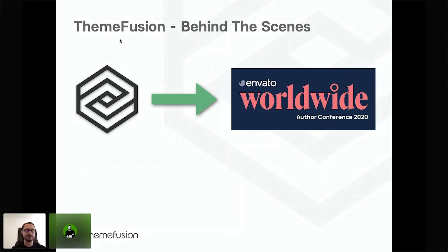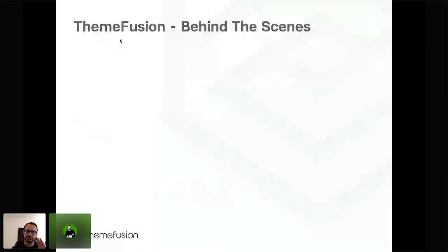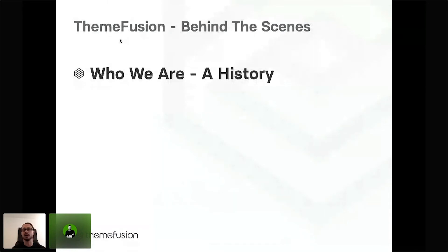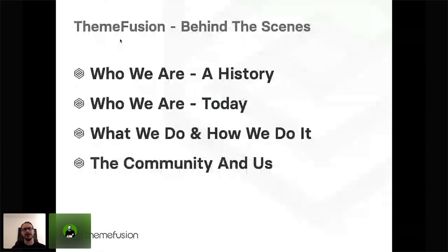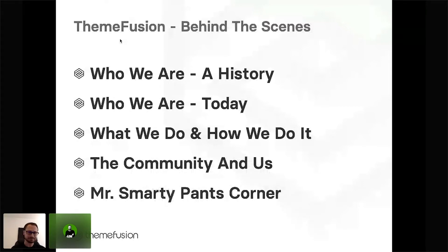So we came up with a presentation about ThemeFusion behind the scenes. We're going to show you a little bit on how we're doing our job. We're doing five different short sections. The first one is going to be who we are, having a few looks in the rearview mirror, a little history of ThemeFusion, then who we are today, a job on a daily basis, then how we work with our community. And then something I call Mr. SmartPen's Corner — giving you a few recommendations from us. So let's jump right into it.